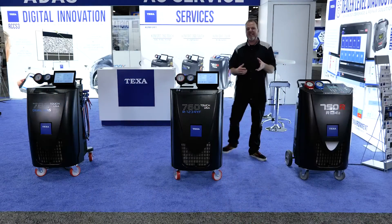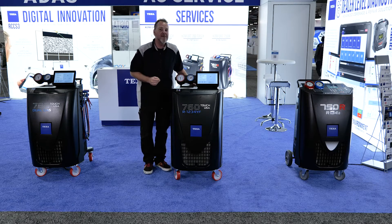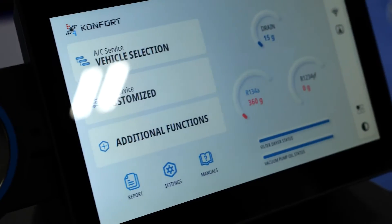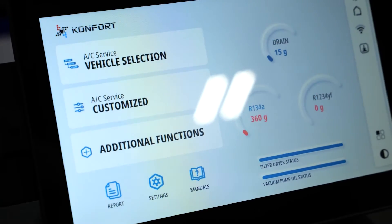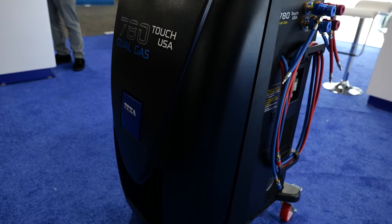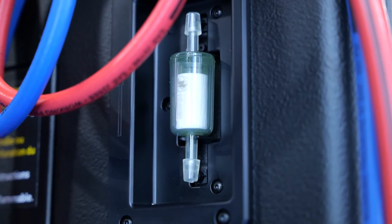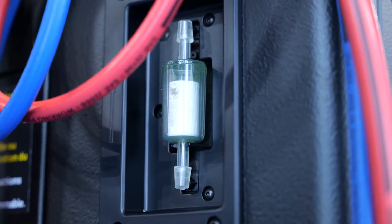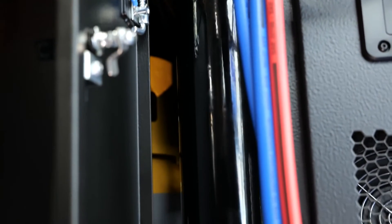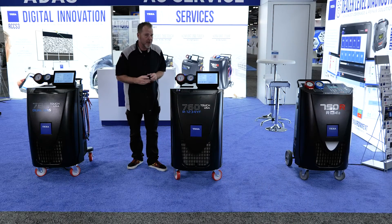Heading over to the 760R, this is our dedicated 1234YF AC machine with a 10-inch touchscreen. It's only dedicated for 1234YF, so it does have a built-in identifier sampling refrigerant before it's completely removed, so there is no cross-contamination possible — which we know in the industry, that's a real concern.